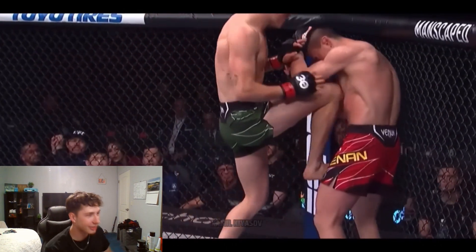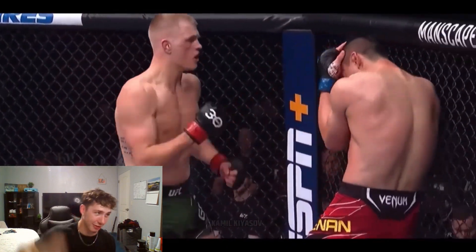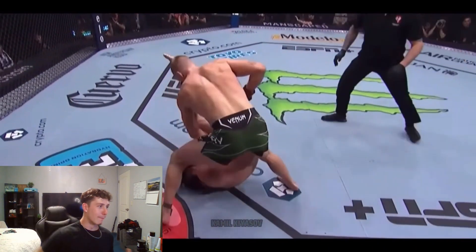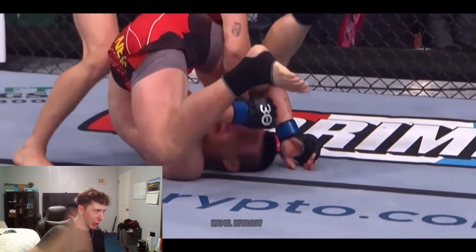It was sensational, and it was right after he wooed — he was feeling himself. Look at that: left to the body, right to the body, right hand — one-two, one-two — just beautiful combinations, relentless. And here's the uppercut with the left hand behind it. I mean, sensational.